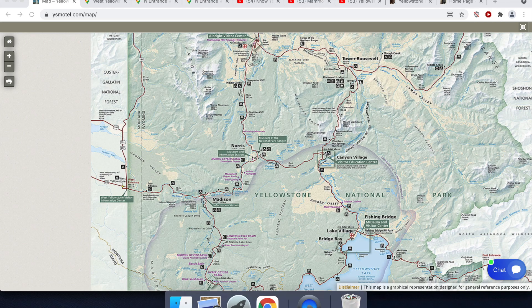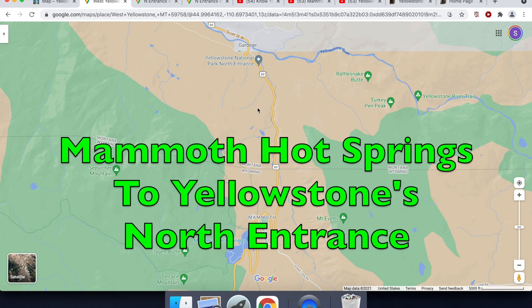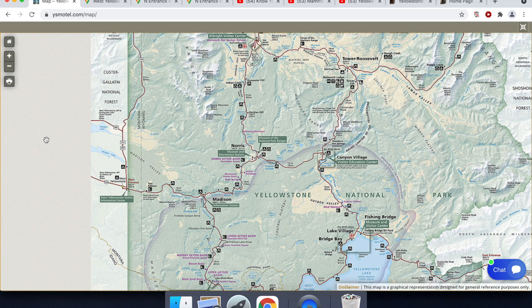And that is the section of road between Mammoth Hot Springs, which is the park's headquarters, and the north entrance to Yellowstone, which is at the town of Gardiner.